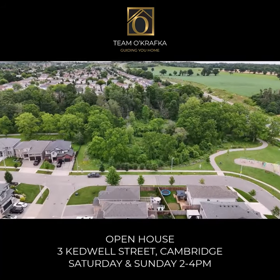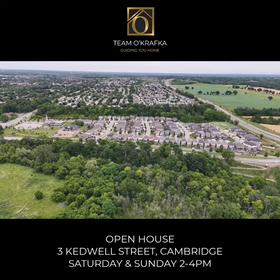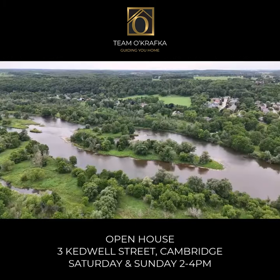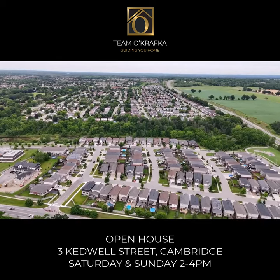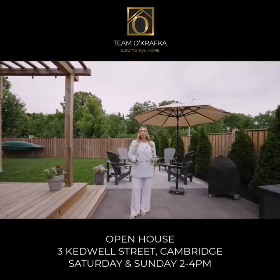Located steps from a park in the highly sought after Branchton Park neighborhood of East Galt, this home offers convenience with tranquility. Enjoy activities on the nearby Grand River with easy access to highways, schools and shopping. A perfect place to call home.